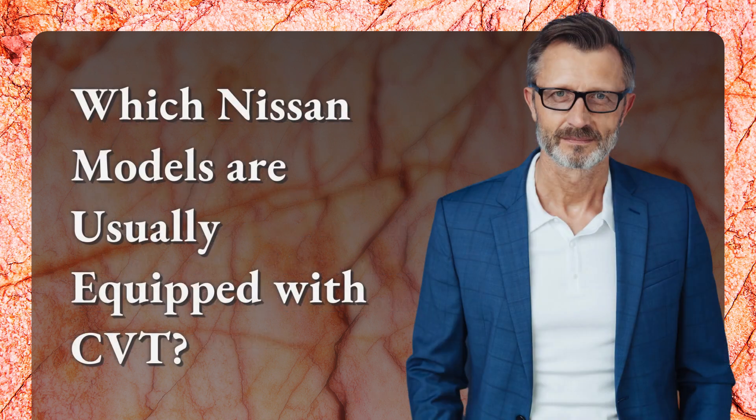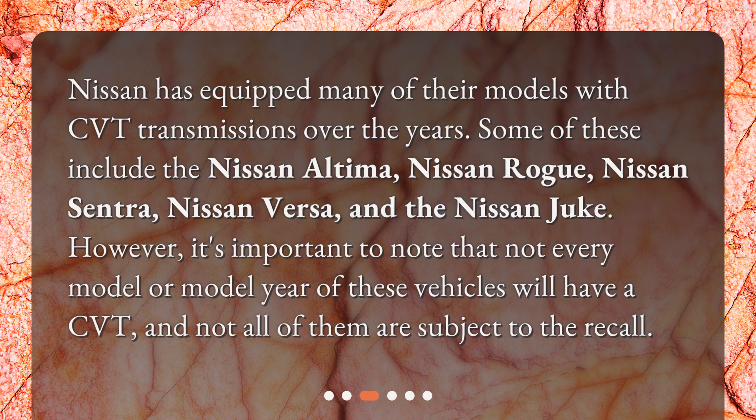Which Nissan models are usually equipped with CVT? Nissan has equipped many of their models with CVT transmissions over the years. Some of these include the Nissan Altima, Nissan Rogue, Nissan Sentra, Nissan Versa, and the Nissan Juke.